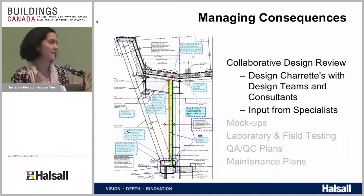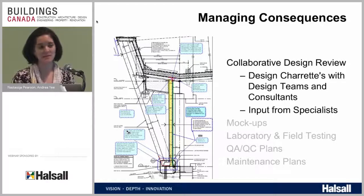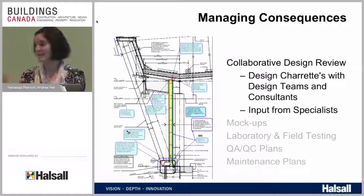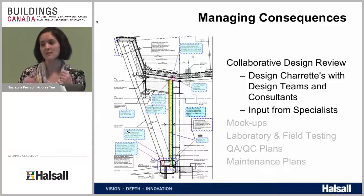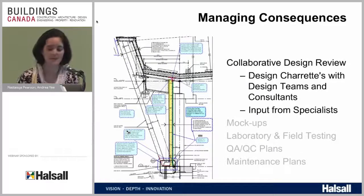Collaborative design review is great. As early as your project allows, bring all the people on the project team together to talk about goals, objectives, and issues they've had on similar projects. Share ideas. Architects know about building design. Mechanical engineers know mechanical systems. Building scientists know building science. Contractors know how to put all the pieces together. You can't be a specialist in everything, so get the specialists involved early to discuss challenges and ideas — people have a lot to bring to the table.